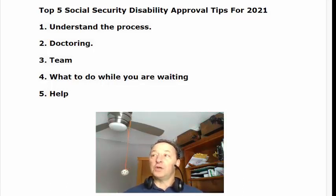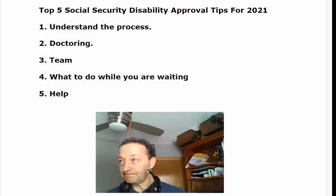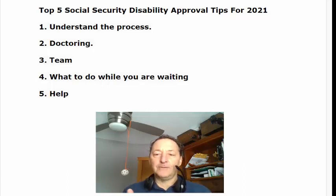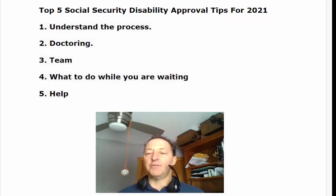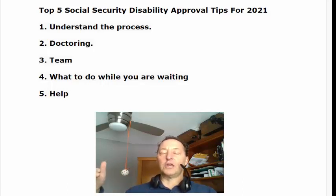Number two is: know what you should be doing at each step along the way — like at the initial application, what's important and what's going to happen. You're going to have forms to fill out and you're likely going to go to one of their doctors. That type of information is key. Also understand the expectations for getting approved at each level or stage of the process.